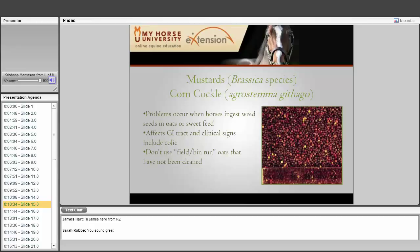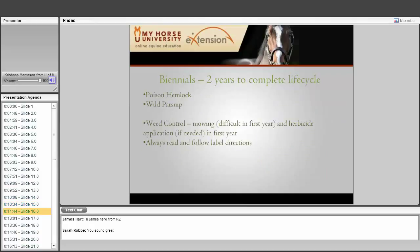Weed seeds — whether mustards, cockles, or a variety of others — can also be a problem if they are in your horse's grain. It is when there is an abundance of weed seeds in the horse's grain that causes problems, not grazing mature plants in the pasture. It affects the GI tract with clinical signs similar to colic. If you grow your own feed, it is very common to use bin-run oats. Oats can be a weedy crop, and when you harvest them you harvest weed seeds too. Make sure you are using cleaned seed.